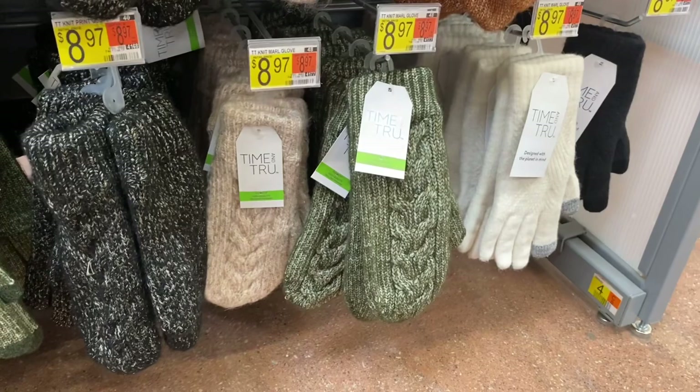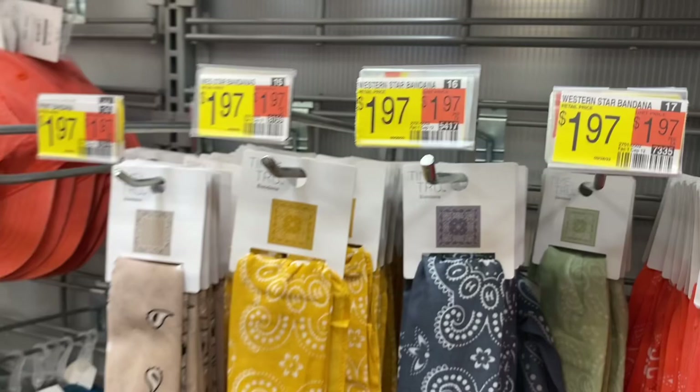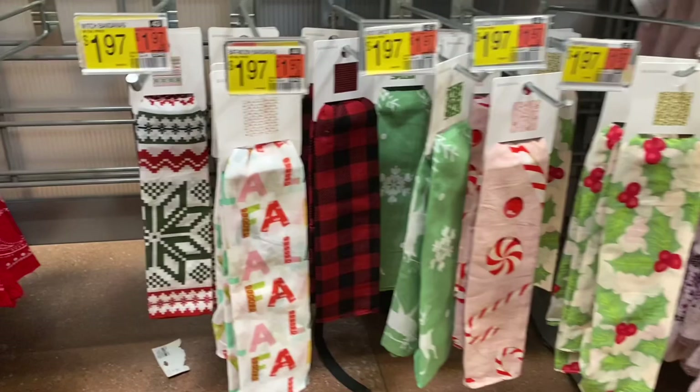Time and True gloves are $8.97 and they even come in mittens and ones with colors on the fingertips — I really like those. They still have the infinity scarves too, including Christmas ones. You could wear them wrapped around like a headband or be festive. They have floral prints as well.